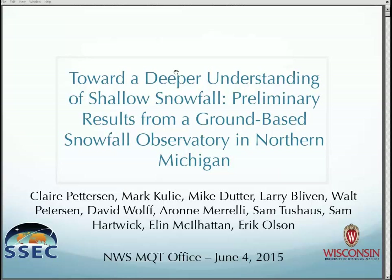They've deployed both a micro rain radar, which is a vertically pointed radar, as well as a precipitation imaging package — the PIP — which is essentially a camera from NASA. Larry Blyvin from NASA Wallops has developed this piece of equipment that basically takes pictures at 380 frames per second of precipitation, or in our case, snowfall.